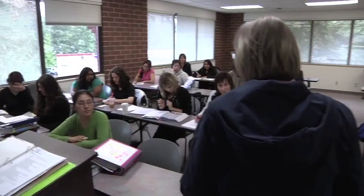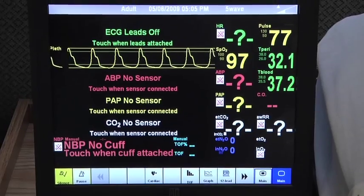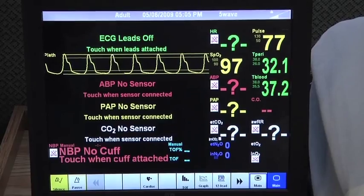Students begin with their CNA certificate, or certified nursing assistant. They get their state license as a nursing assistant, and they can work as a nursing assistant and then move on to phlebotomy where they earn a certificate, EKG where they earn a certificate, and advanced CNA where they also earn a certificate. Once they have all of those certificates, they become a patient care technician.